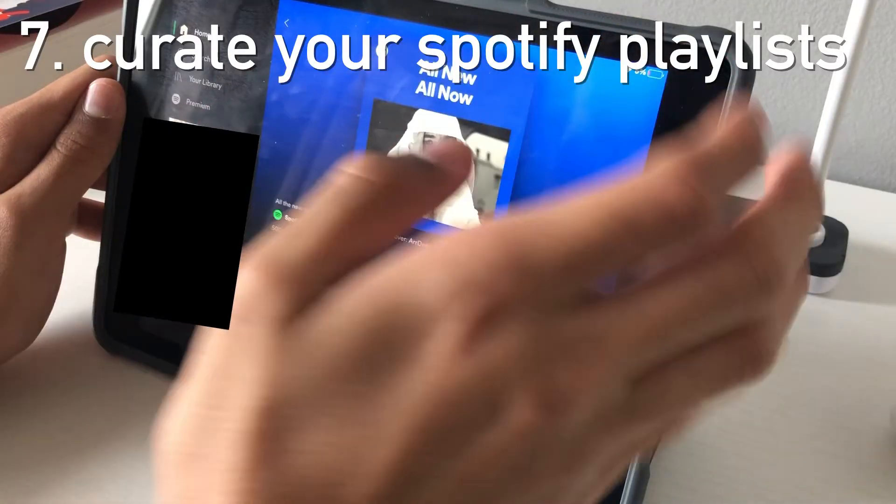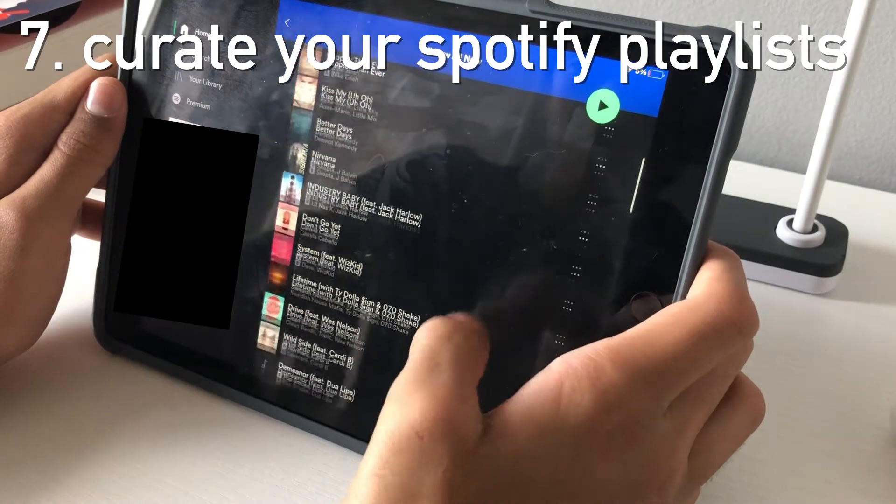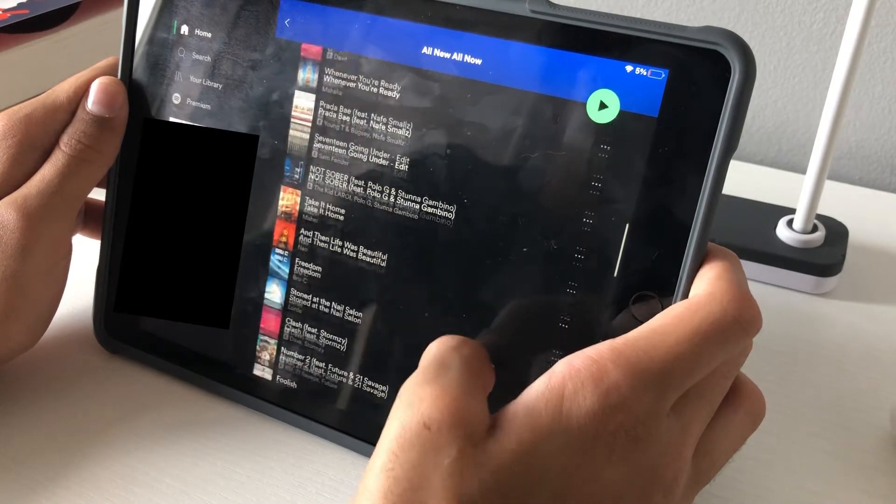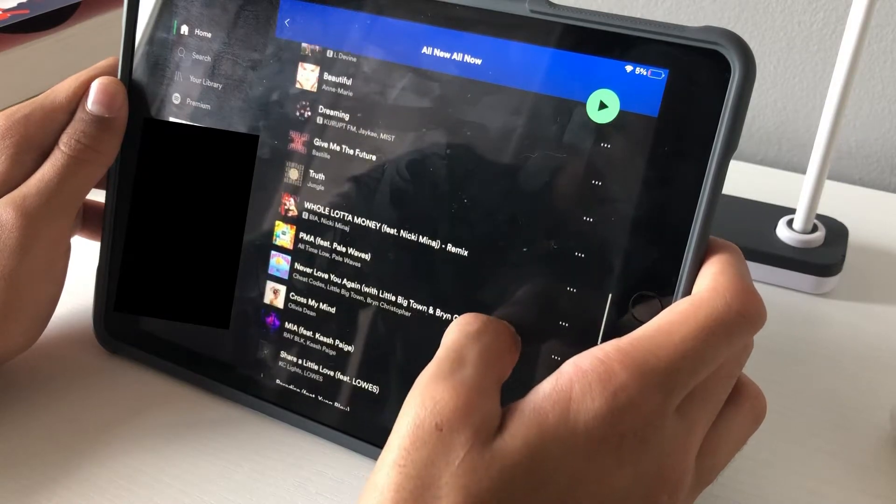Number seven is curate your Spotify playlists. I don't do this myself, but I've seen people online have them for different things and it's kind of cool. It might be fun for you guys to try if you're interested in that.